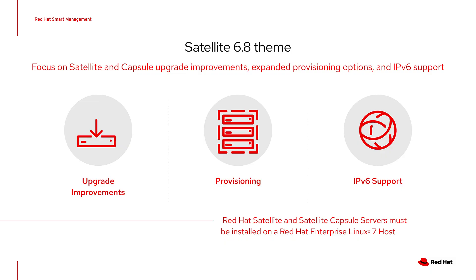Now let's cover the features of Satellite 6.8. The theme for 6.8 is focus on Satellite and capsule upgrade improvements, expanded provisioning options, and IPv6 support. Keep in mind that Satellite and capsule servers still need to be installed on a host running RHEL 7 — Satellite does not yet support running on RHEL 8.